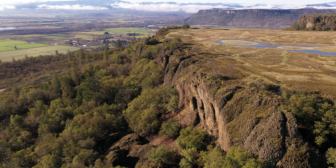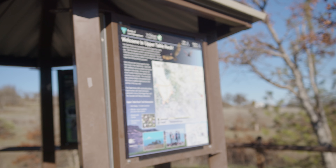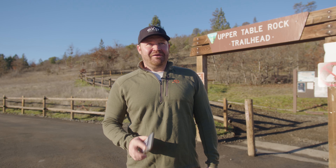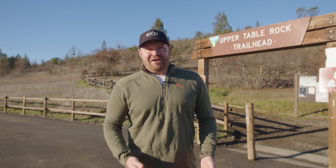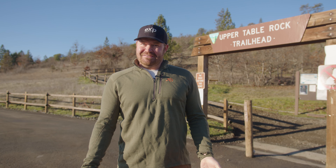This is the trailhead for Upper Table Rock. It's about a mile and a quarter up and about 700 feet of elevation gain — so not a crazy hike, but it'll definitely get your blood pumping. I wanted to give you a couple quick pointers: it's a pretty simple, very well-maintained trail. You don't really need a lot of preparation — just maybe a little backpack, some decent hiking shoes, and a bottle of water.